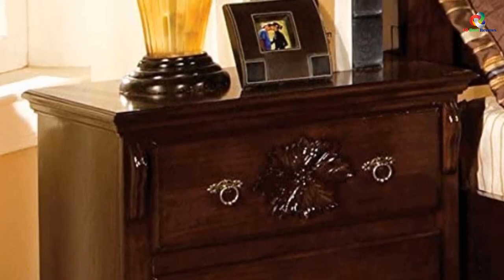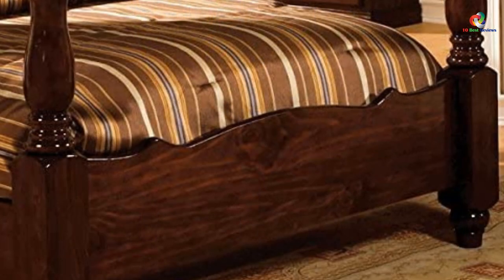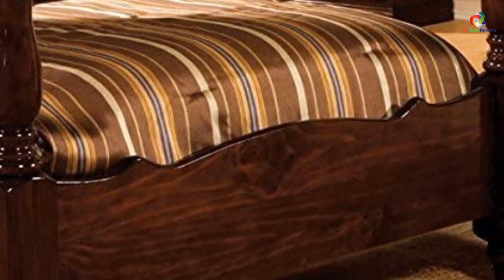The set features a colonial style dark pine finish. The bed frame features traditional bed posts along with a curved headboard, making the set look more versatile and stylish than most similar items present in the market for around the same price.